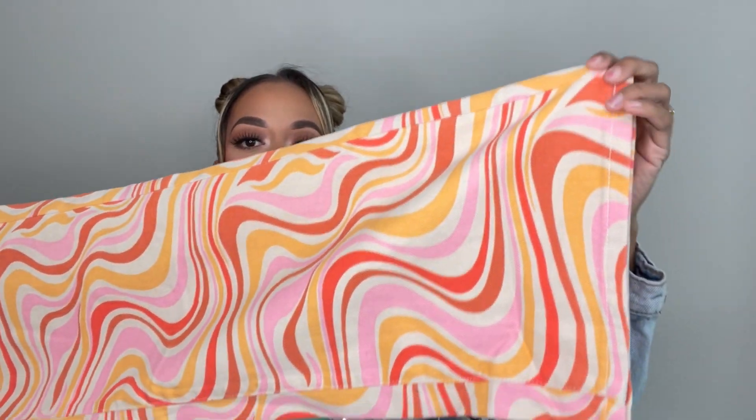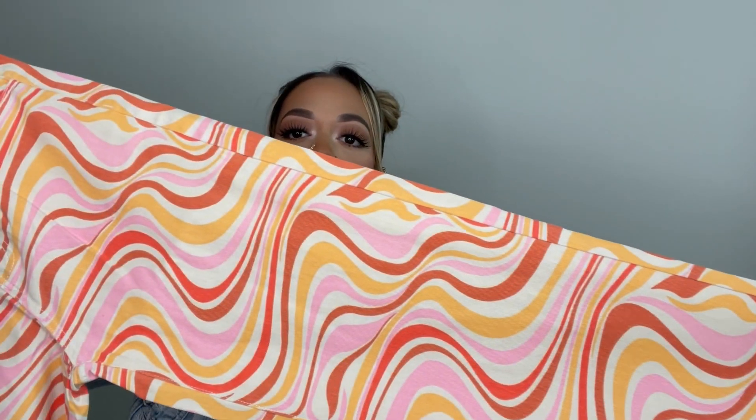These pants are trending right now, 100%, so you guys need to get your hands on these. Look how cute — they're super long and kind of flared at the bottom, wider at the end than the rest of the leg. I already know they're gonna fit me kind of baggy but I love that style of jean right now. I really wanted to go for the jeans and I'm obsessed. I love the color, I love how vibrant it looks.